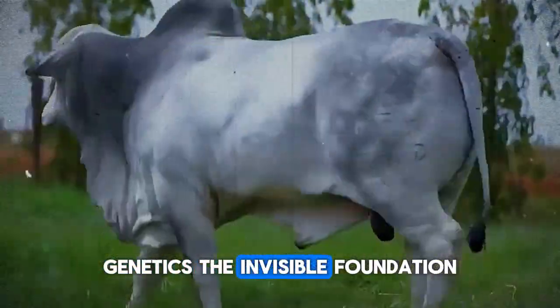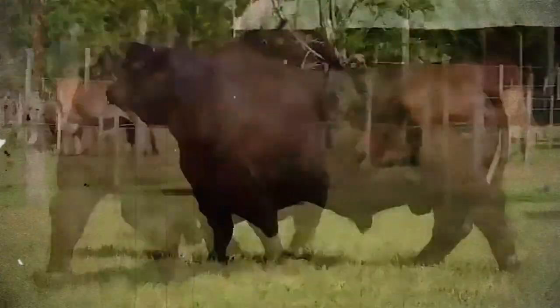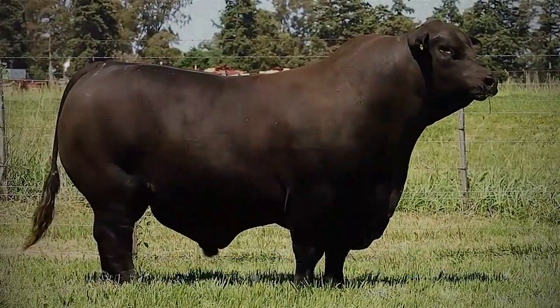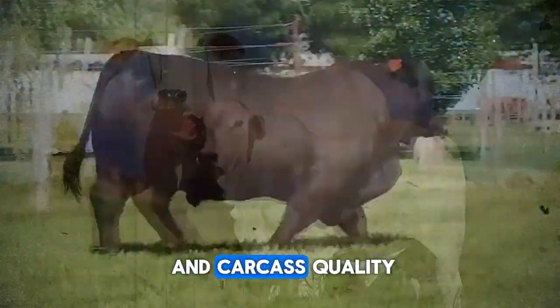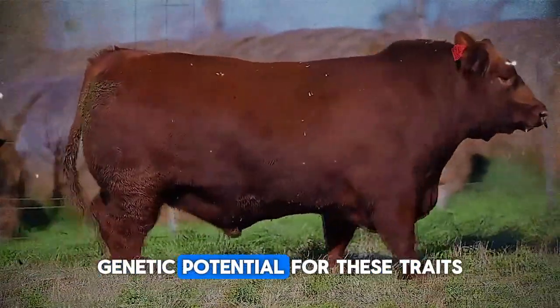Genetics: the invisible foundation of explosive fattening. The first secret, and perhaps the most fundamental, lies in genetic selection. Not all cattle are created equal for fattening. If your goal is to maximize weight gain and carcass quality, you must start with animals possessing superior genetic potential for these traits.